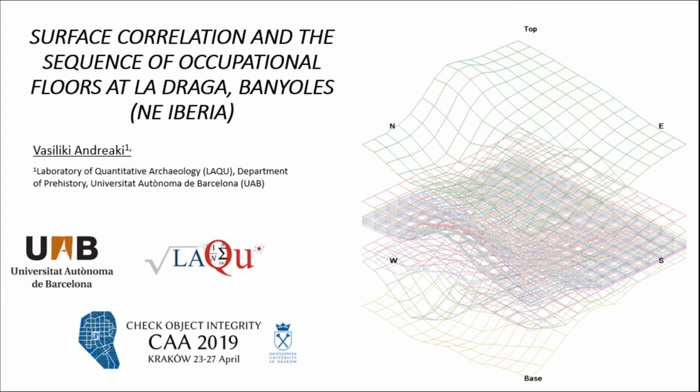Hello everyone. I'm going to continue with a presentation in the same direction as the one presented last year at this same conference, about La Draga, focusing on surface correlation in the sequence of occupational floors of the very same settlement.